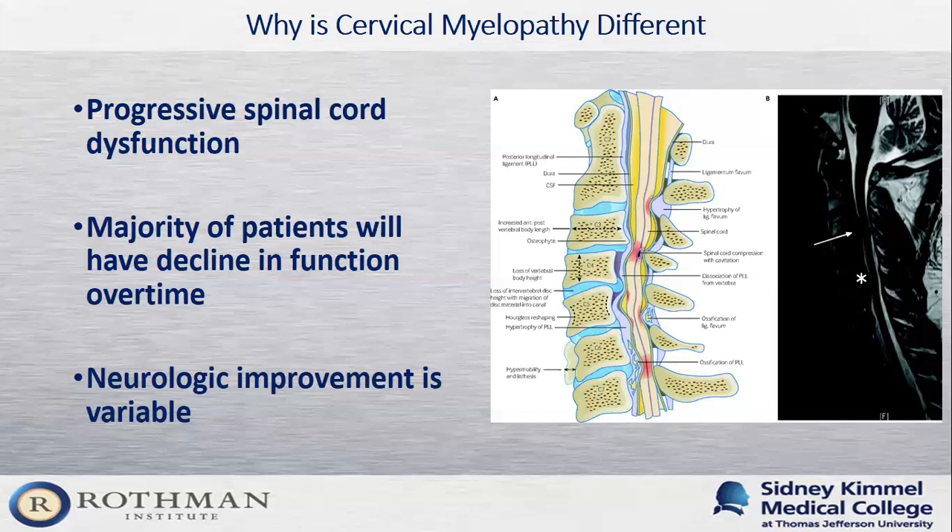The goal of treating cervical myelopathy is to stop symptoms from getting worse. Most patients who undergo treatment will see some improvement in their symptoms, but the amount of improvement is very variable. We try to intervene as early as possible to prevent symptoms from progressing, because we're unsure which patients will have significant improvement after treatment.